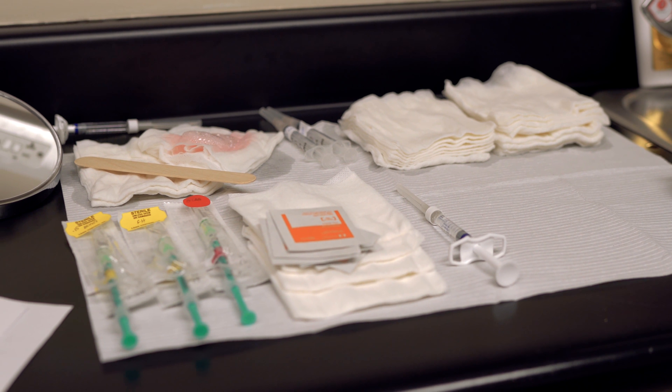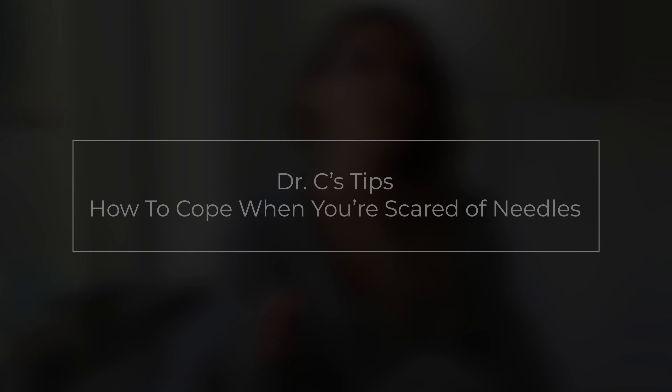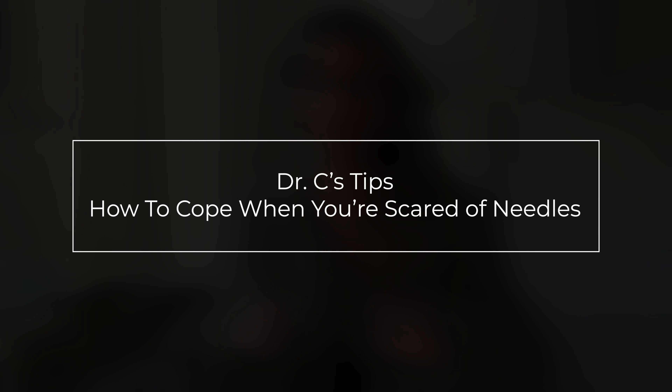In today's video, we're talking strategies to help you cope when you're scared of needles. It's hard to avoid needles when we have to go to the doctor's office, whether that be for blood work, for vaccines, or even Botox. But these tips that I'm about to share with you have been proven to work with repeated practice. I used to also work with people that were terrified of needles, so let's talk about some tips that are going to help you manage your fear next time you're at the doctor's office.